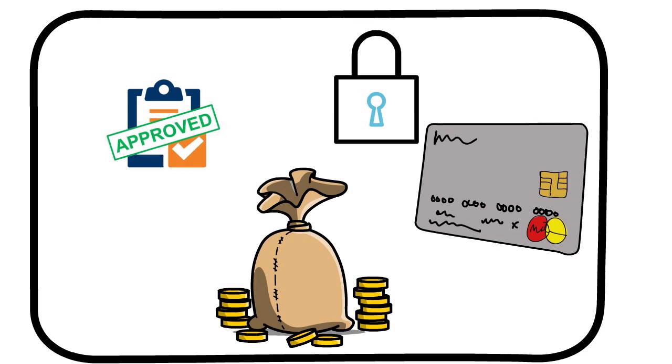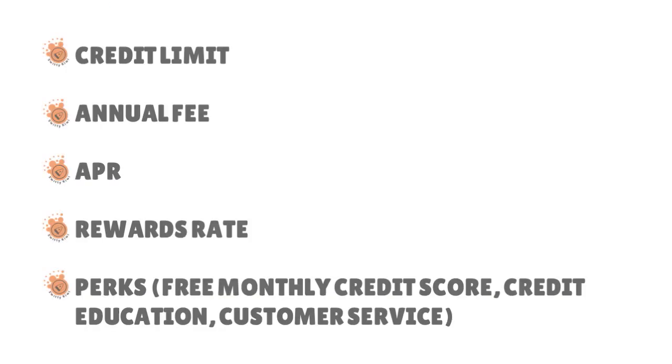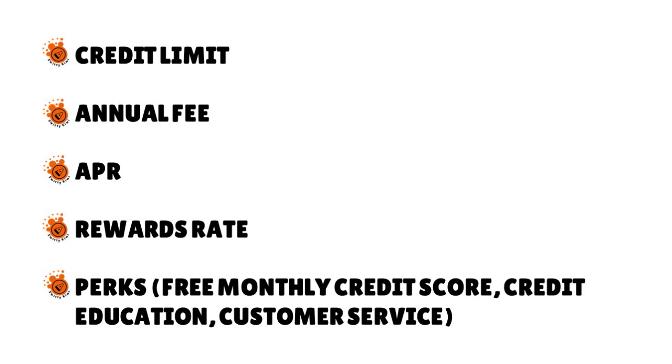There are five important things you need to pay attention to when evaluating which credit card to choose between Credit One Bank Unsecured Visa, Total Visa Credit Card, and First Access Visa Credit Card. You have to pay attention to the credit limits, the annual fee, the APR, the rewards rate, and the perks.